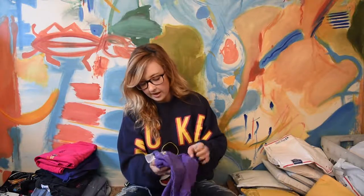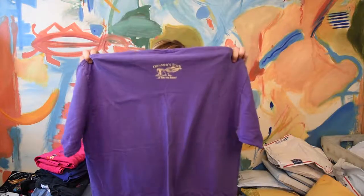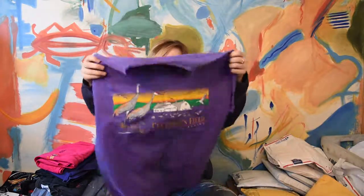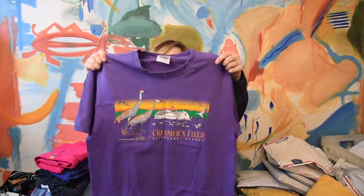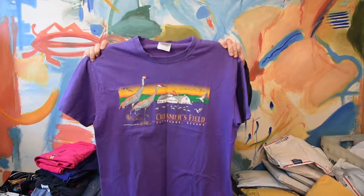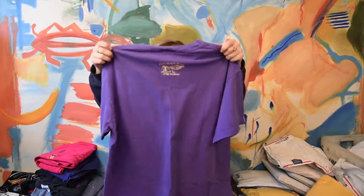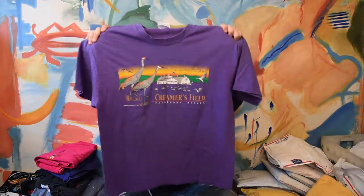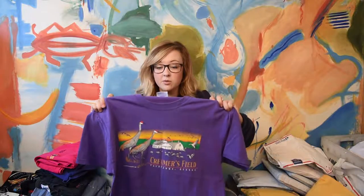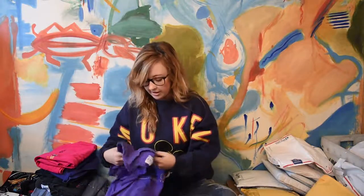This is a pretty purple Hanes t-shirt. It's Creamer's Field, Fairbanks, Alaska. It says Creamer's Field is for the birds on the back, with two little birds — one with a binocular and one with a book. It's got great colors in the front, like a barn and the sunset. It's a really pretty tee and it's a size large. I love that purple color with the yellows and greens. Someone who's into traveling, locations, birds, nature, or farming is going to get this t-shirt.